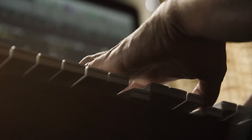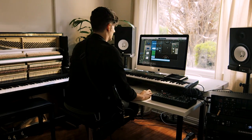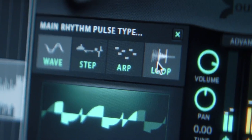What we do at Output is reinvent sounds from every aspect that you could imagine — from recording to mastering to processing to flipping it and making it something you've never heard before.